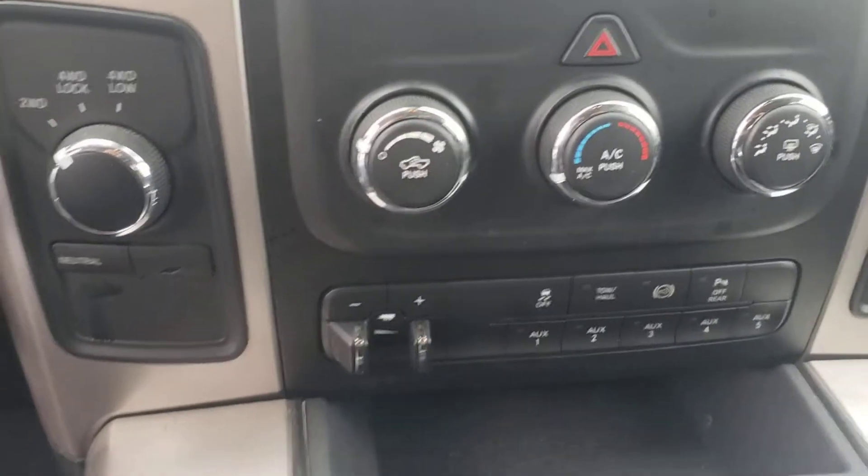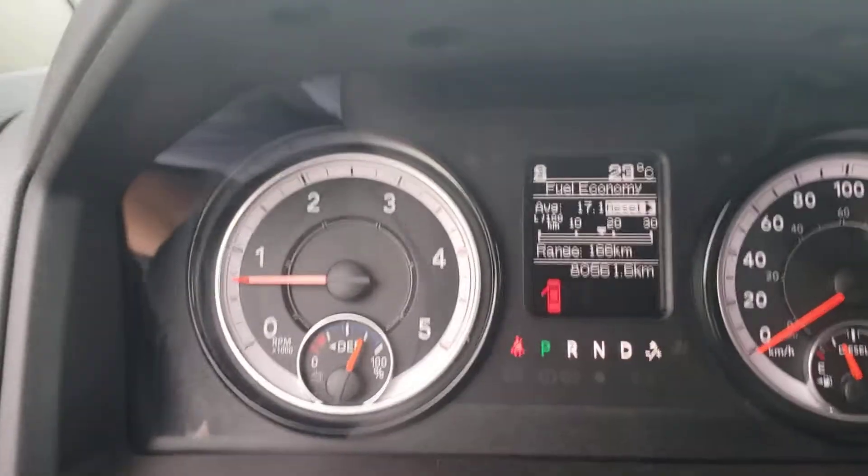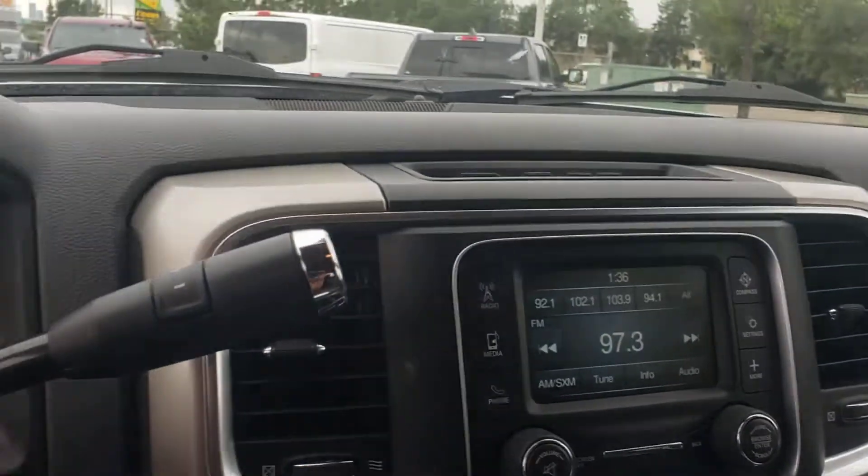That's your trailer tow package as I mentioned, and your 4x4 — 80,561 km on it. You've got your power windows for the back right there as well. Really good condition for the truck.